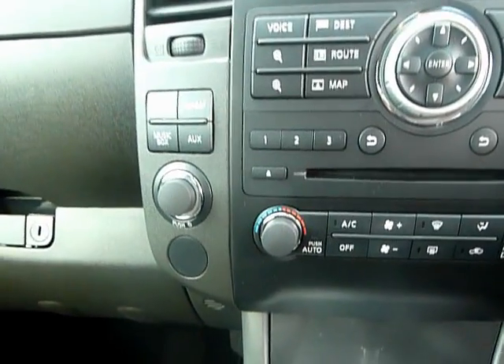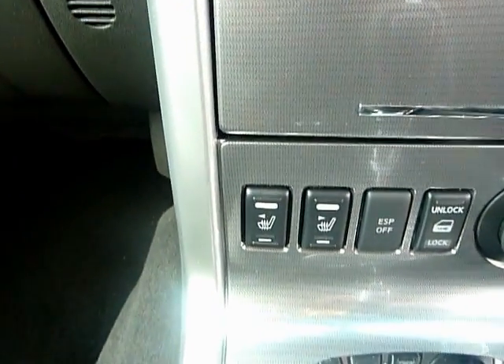We've got air conditioning, CD player, and it's also got heated front seats.